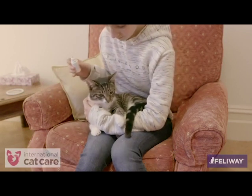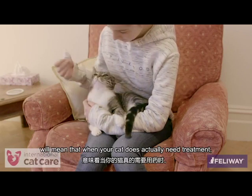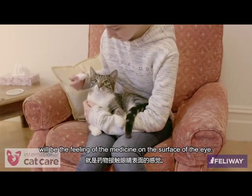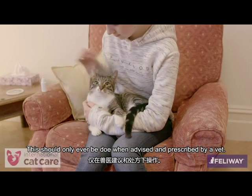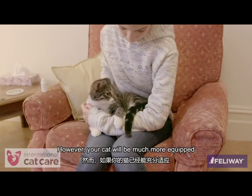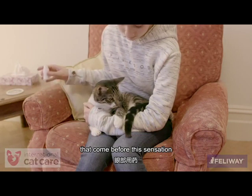For example, gently touching the bottle on the skin close to the eye, then removing it and rewarding. Practicing this and ensuring your cat is fully comfortable with it will mean that when your cat actually does need treatment, the only sensations that will be new will be the feeling of the medicine on the surface of the eye. It is important never to practice putting any medicine into a cat's eyes — this should only ever be done when advised and prescribed by a vet. However, your cat will be much more equipped to cope with the application of eye medicine if it already comfortably tolerates all the handling steps that come before this sensation.